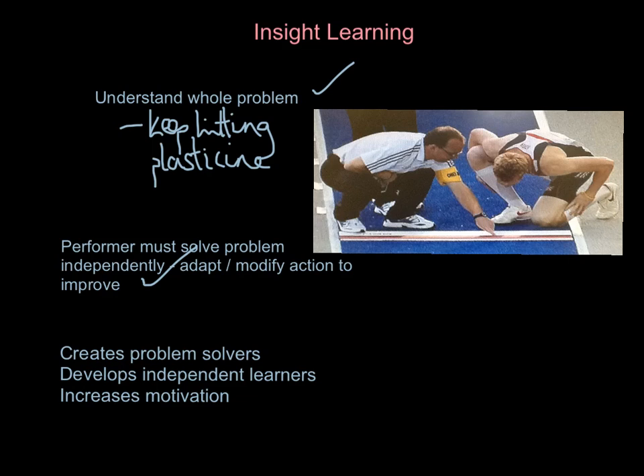What are the big selling points of this technique? It creates problem solvers, it develops independent learners, and it increases motivation — those are three big tick points about insight learning. You want on-track, on-court, on-pitch thinkers. You don't just want doers who follow orders; you want people who can make effective decisions and problem-solve themselves.